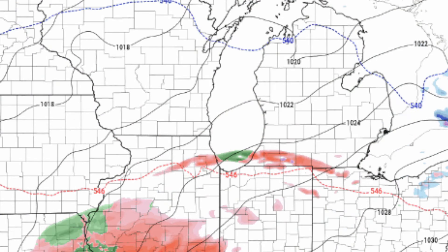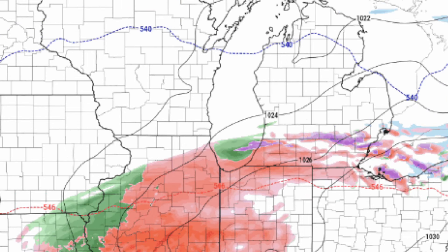A warmer pattern change is finally on the way, but before we get there, we have a little bit of ice and snow that we're still going to have to deal with. In this video, I'm going to talk about how much freezing rain we could see, the mode of precipitation for what region, and then the mild pattern change coming afterwards.